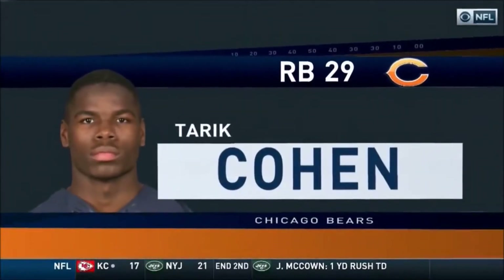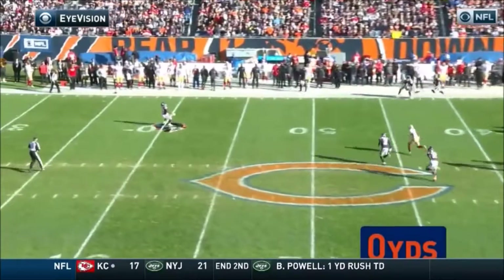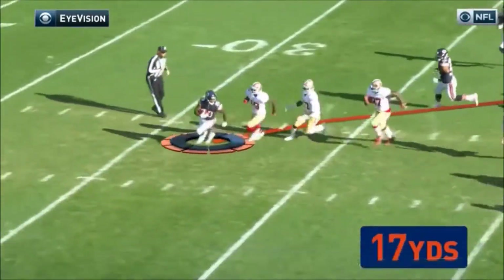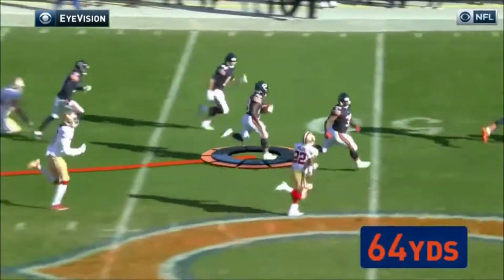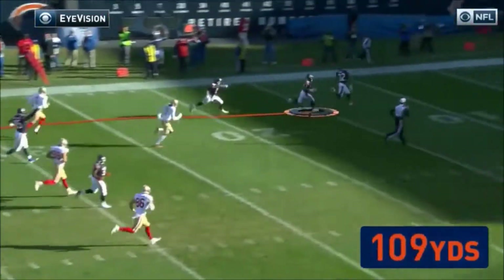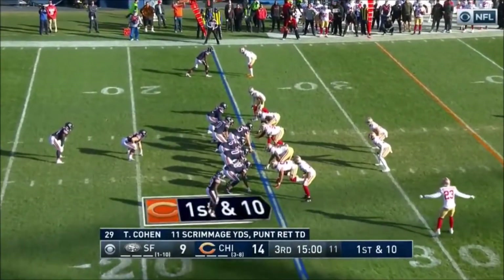If it seemed like he ran for more than 61 yards, well he did. Take a look at this with our eye vision. When he makes this move right here you're thinking just get down on the ground, don't lose any more yardage — and then the pom-poms come out! Yes, he can do it! Incredible return — he covered 127 yards.